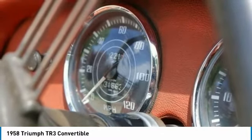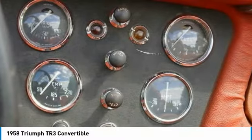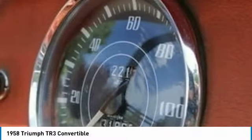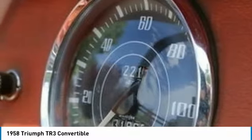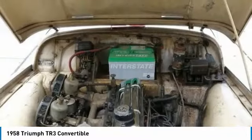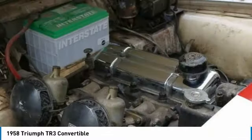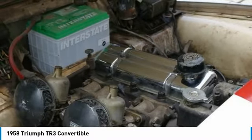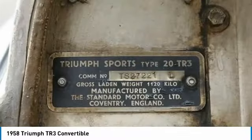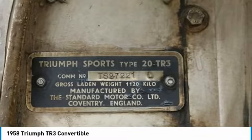The Triumph TR3 is a British sports car produced between 1955 and 1962 by the Standard Triumph Motor Company of Coventry, England. A traditional roadster, the TR3 is an evolution of the company's earlier TR2 model, with greater power and improved braking. Although the car was usually supplied as an open two-seater, an occasional rear seat and bolt-on steel hardtop were available as extras. Get ready to turn heads because this Triumph TR3 comes loaded with options and features that are perfect for any true classic car enthusiast.